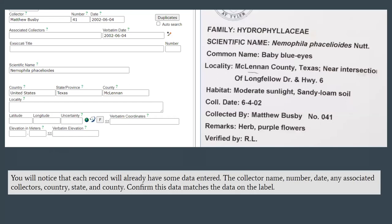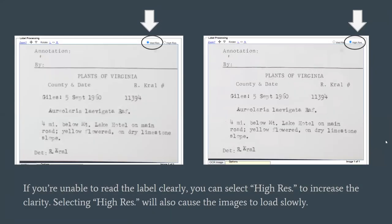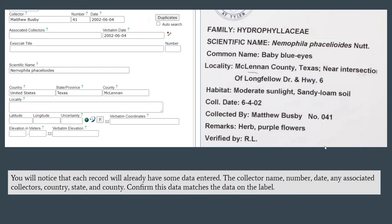Once you're zoomed into the image and have the label up, the first step is to confirm that all of the information already typed into those fields matches everything on the label. We had this skeletal transcription effort back in maybe 2014 or 2015, so volunteers and staff have already done this for us. But it's possible they may have missed information or mistyped. So confirm that yes, the collector is correct, the number is correct, the collection date, the scientific name. We should all be in Texas, but make sure country, state, and county all match the label.